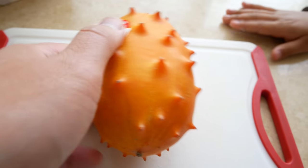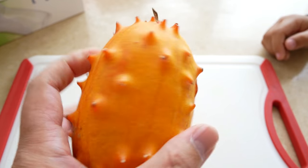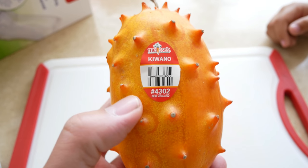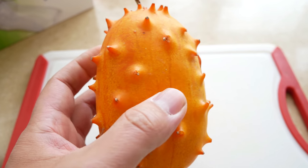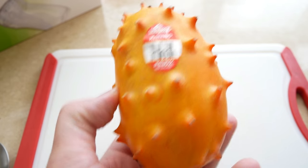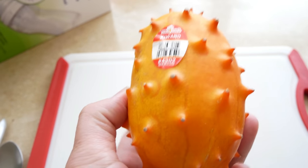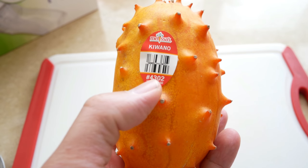We went to the supermarket the other day and we came across this funny strange looking fruit from New Zealand. It's called a kiwano melon, also a thorn fruit. It was highly recommended to us by the lady working at the produce section. She says it's really healthy and we were feeling adventurous so we decided to buy it and give it a try.